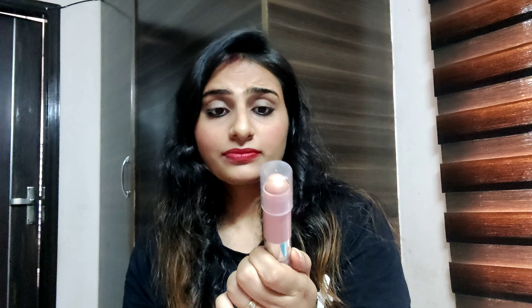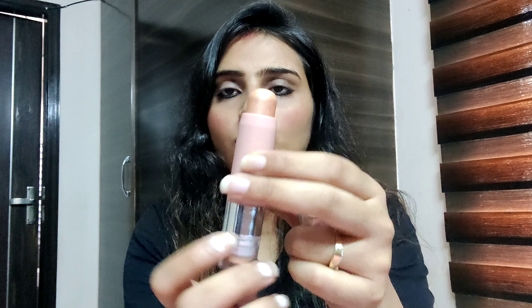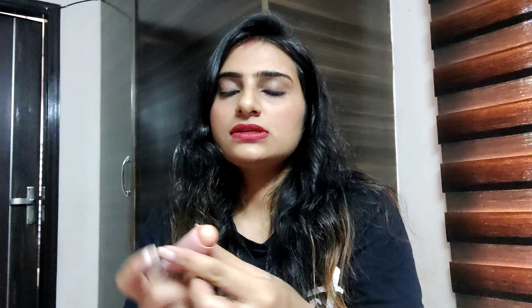It claims to be a Pro HD Highlighter Stick. You apply it on a brush, take product onto the brush, and then apply it. You can see how much it has highlighted in a good quantity.